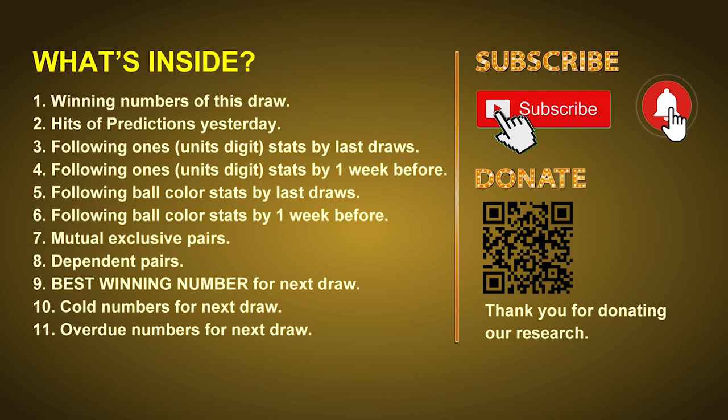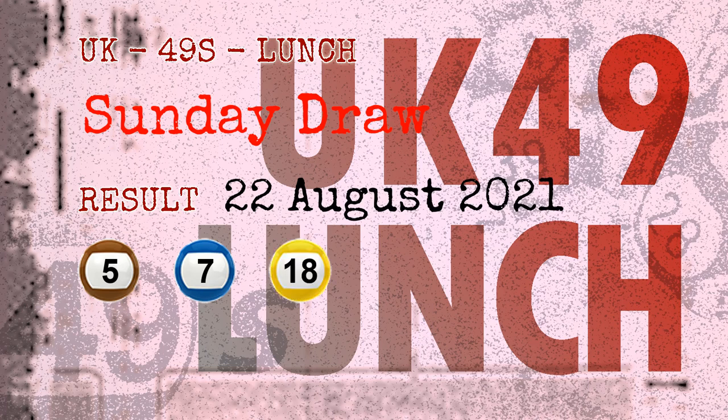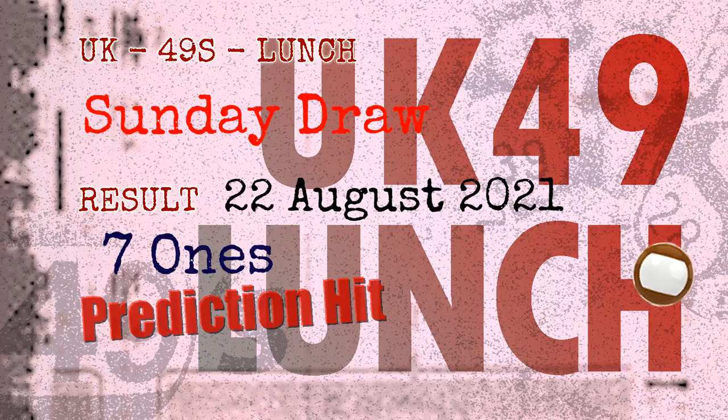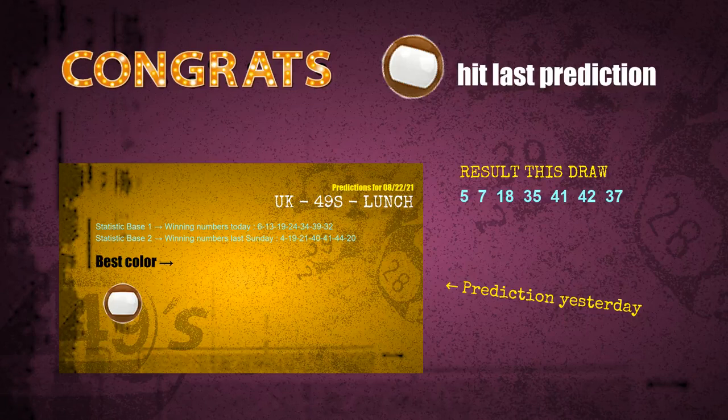Now let's go. The winning numbers of Sunday, August 22nd, 2021 are 05, 07, 18, 35, 41, 42, and the booster number is 37. Congratulations to friends who bet on seven ones and brown balls — seven ones are hit, brown balls are hit. Congrats to all winners. We will tell you how to find out winning numbers of next draw step by step.